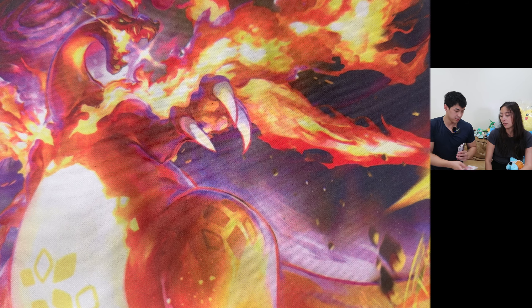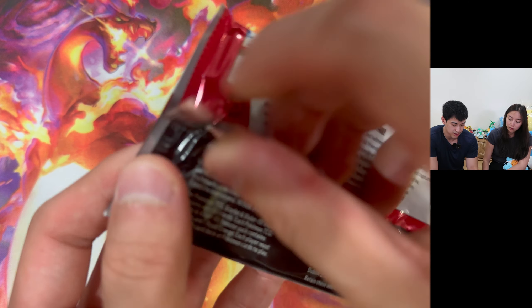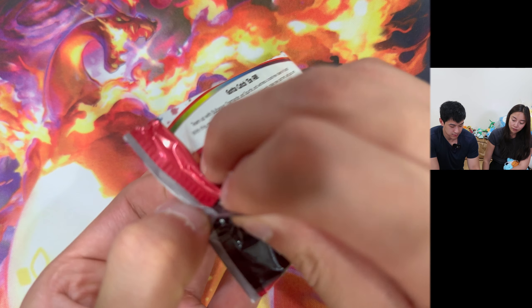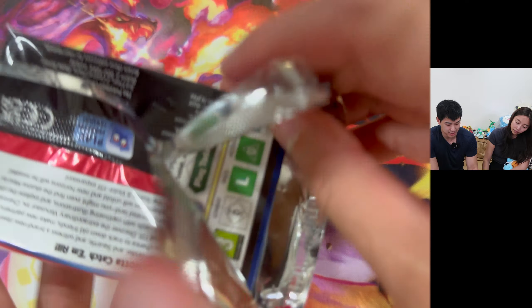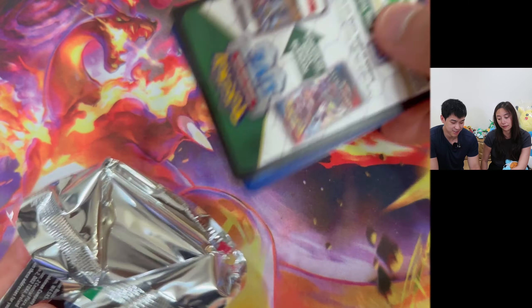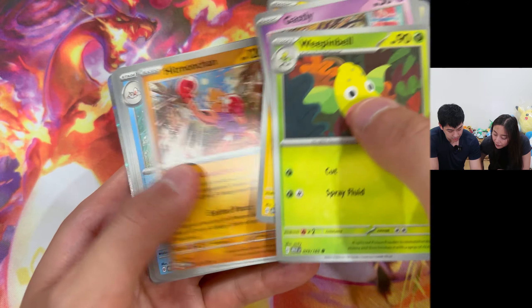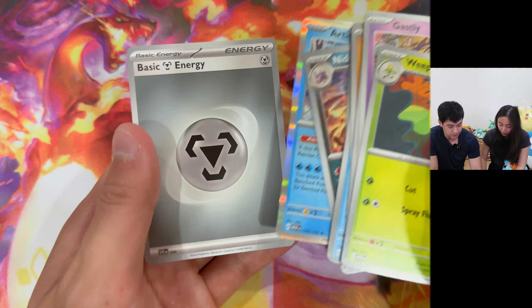You take three, I take three. These are from the Booster Bundle - we finished the ETB. These cost an arm and a leg to get them early, especially these Booster Bundles - quite expensive. But I have to do what's best for the channel. Ghastly, Paras, Hitmonchan, Seaking, Butterfree, Lapras, Nidoking, Articuno, and Steel Energy.